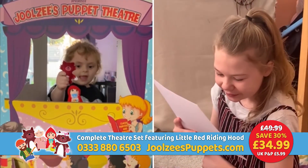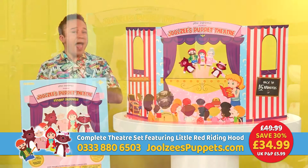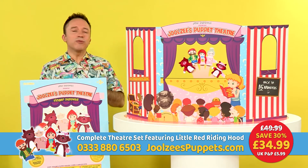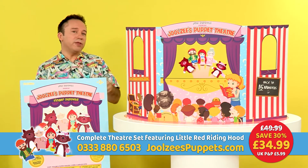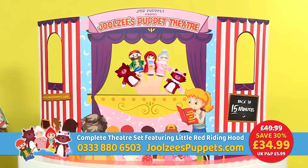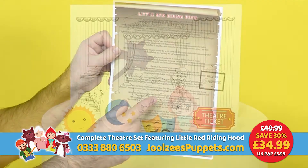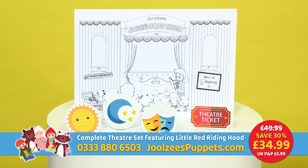Order today and you'll enjoy a massive 30% saving with this incredible introductory offer — everything you see here, the full kit and caboodle, ready to play with right out of the box for just £34.99. With Julesy's Puppet Theatre you'll get the large, super strong hardboard theatre, the five piece finger puppet set based on Little Red Riding Hood, the storyboard scroll, theatre props, and even a colouring-in sheet that could win your little stars some amazing prizes.